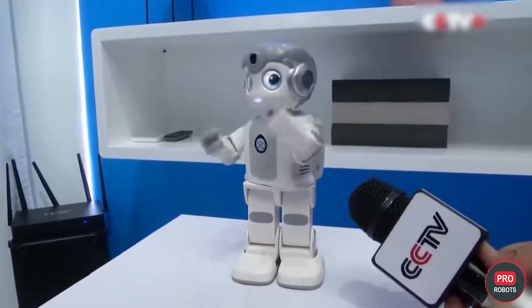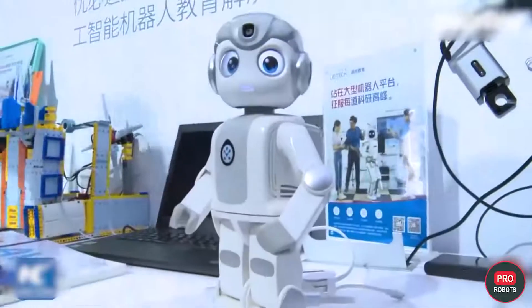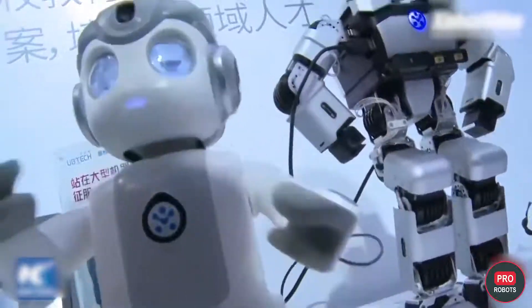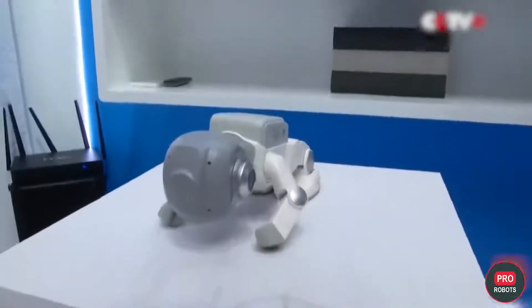The second robot from UB Tech is Alpha Mini. The portable robot is able to communicate, recognize faces, illustrated books, and objects. With 14 servo motors, this allows the robot to move smoothly, dance, do kung fu, and get up even if it falls.